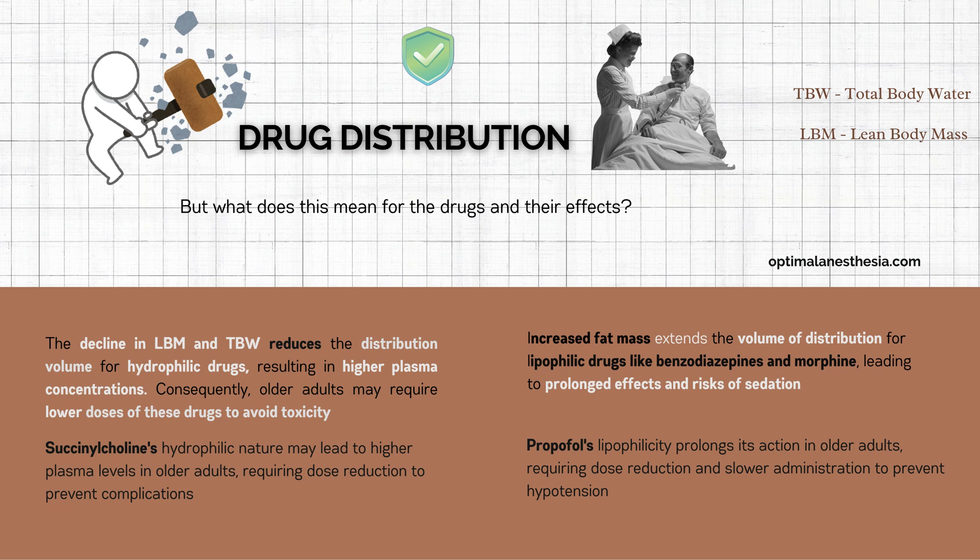Now let's talk about lipophilic drugs — those that dissolve in fat. Unlike water, fat content actually increases as we age, especially visceral fat. This increases the volume of distribution for lipophilic drugs, causing them to stay in the body longer. One common example is propofol, a fast-acting intravenous anesthetic. In older adults, the increased fat mass means propofol's effects last longer, and its side effects like hypotension can hit harder. That's why we reduce induction doses by 40–50% and administer it more slowly.